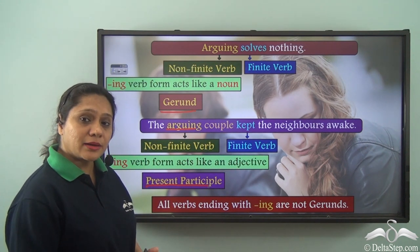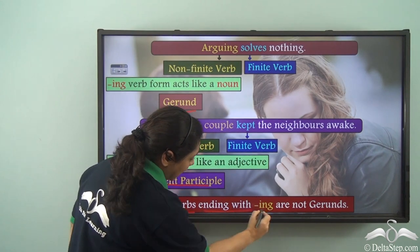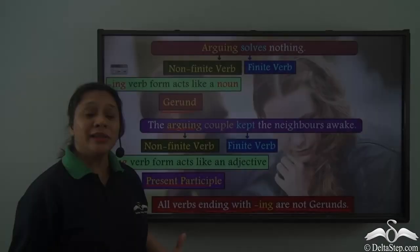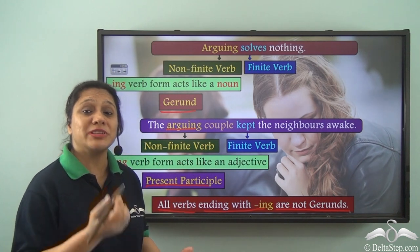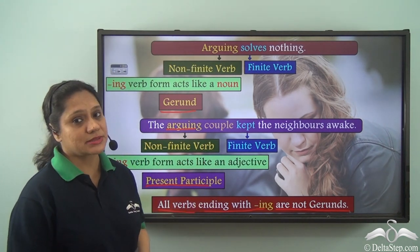So we understand that all verbs ending with -ing are not gerunds. Only -ing verb forms which act as nouns in a sentence are gerunds.